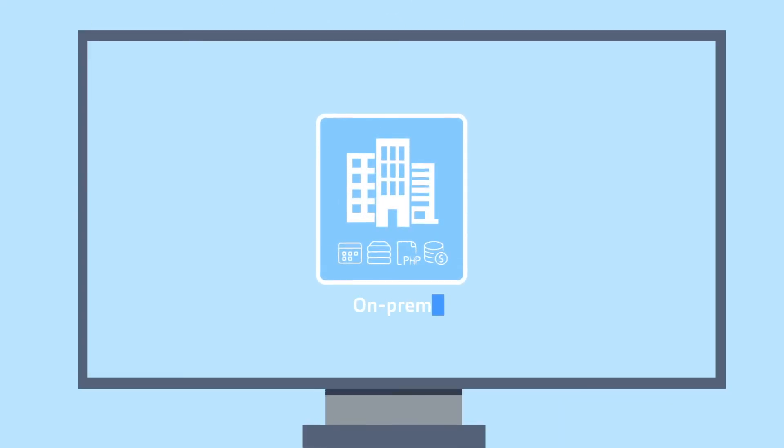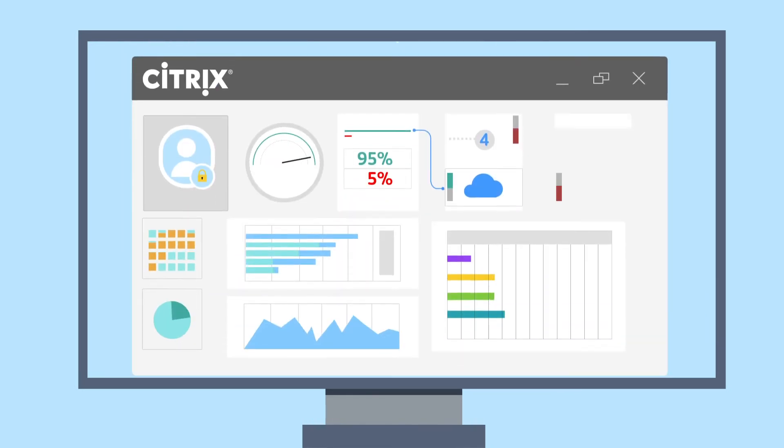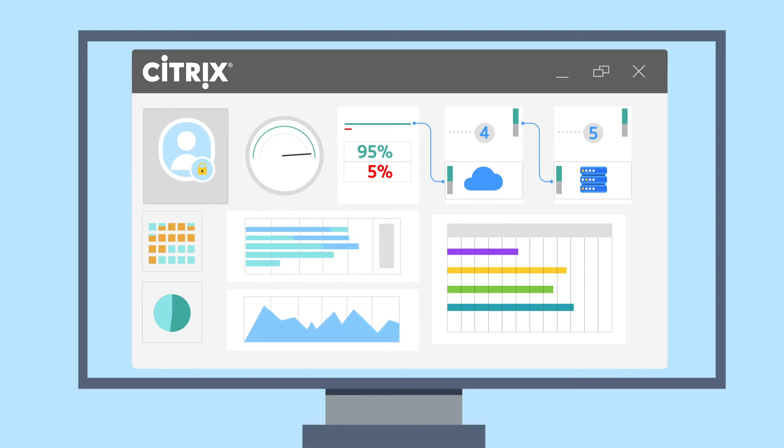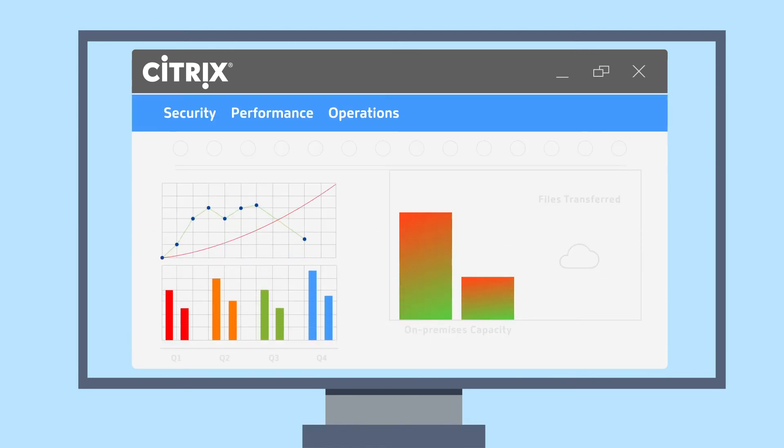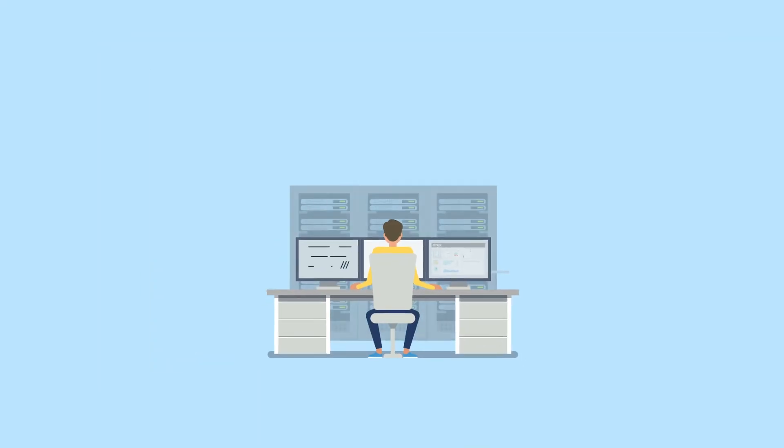Whether your current deployment is on-premises, all in the public cloud, or a hybrid of both, you can easily manage your environment from a unified, familiar console. Our services also give you more flexibility and scalability for seasonal use cases, rapid capacity requests, or unexpected changes in your business.